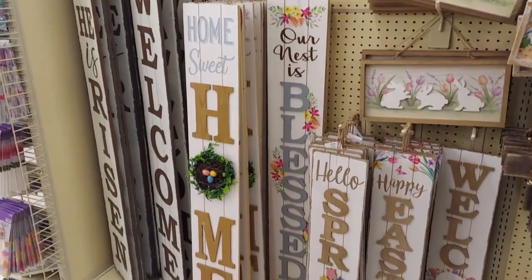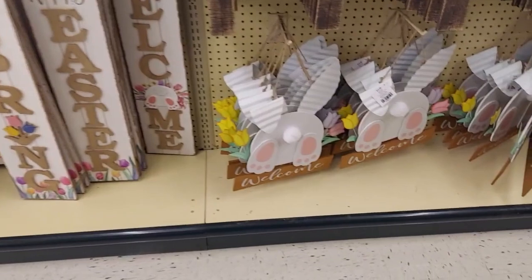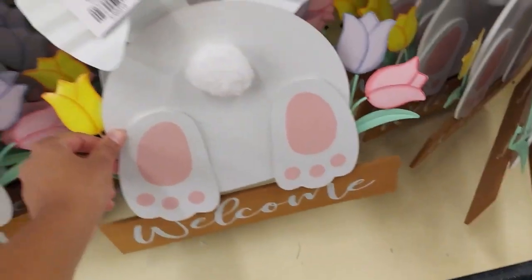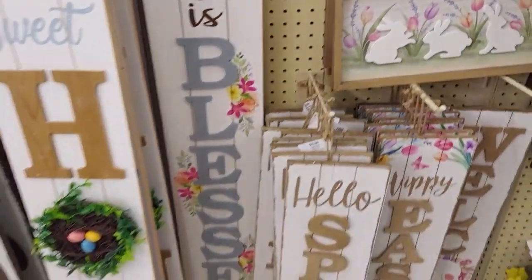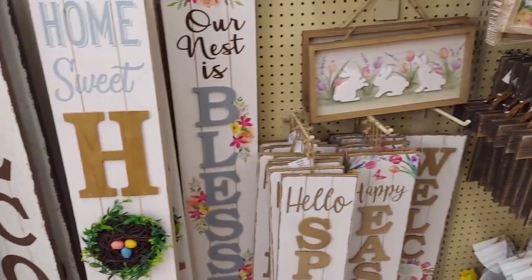And here's some more signage, possibly for the front of the house. There's a really cute bunny booty that I thought was pretty nice. This would actually be a good DIY idea — so if you didn't want to buy it from Hobby Lobby, you can do it yourself. I hope you guys enjoyed that, and I will talk to you guys next time. Bye!